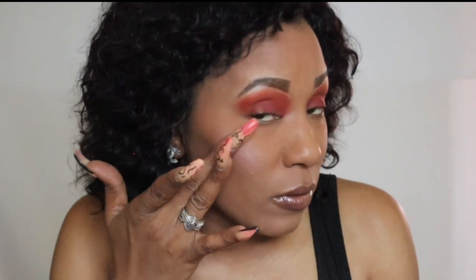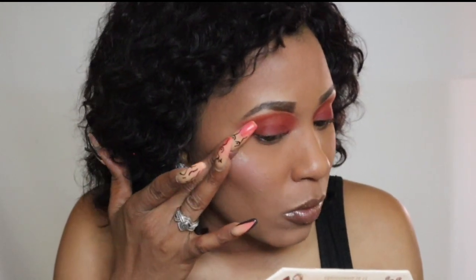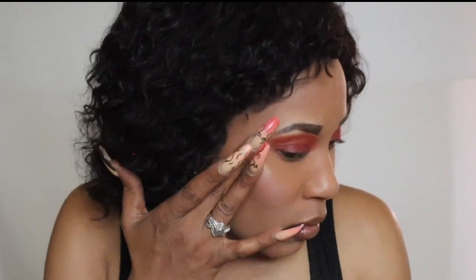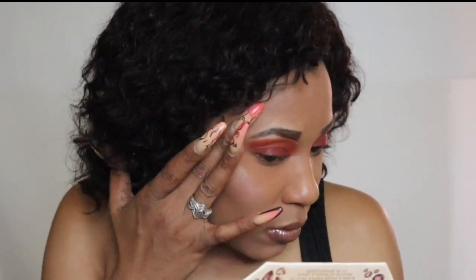I'm gonna add the highlighter with my fingers — I like using my fingers to do highlighter. I start right on my cheekbone and go a little bit up like so. Then I put a little bit on the nose just for more definition down the nose.